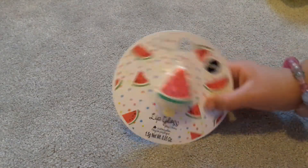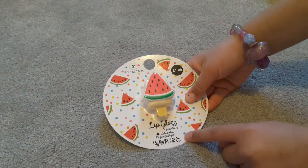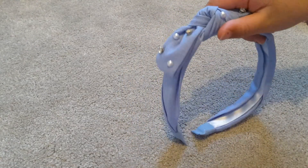I also got this lip balm — as you can see nothing's opened yet because I just came back. This is watermelon lip balm and I love it. I got this from Primark.